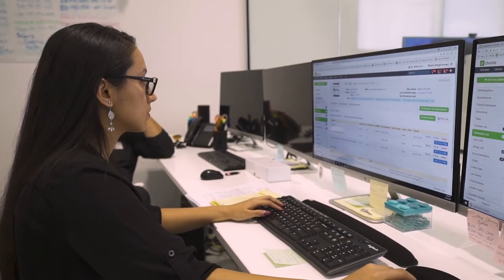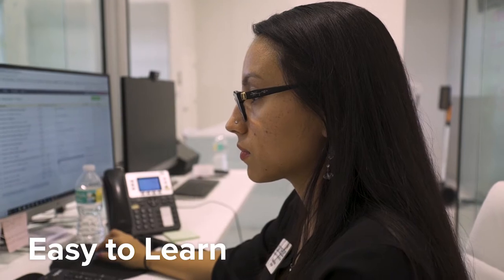I have used previous systems before — you can do one thing 12 different ways, so it just takes a lot of time on training. Dr. Crono is very to the point and very simple, so anyone from any professional background can use the EMR system and learn it within a day.